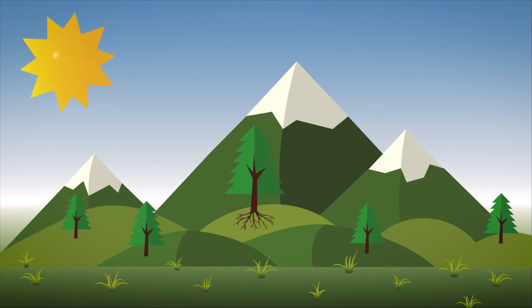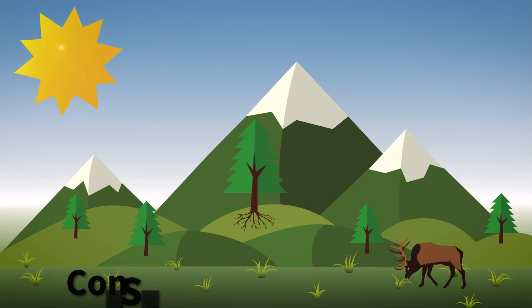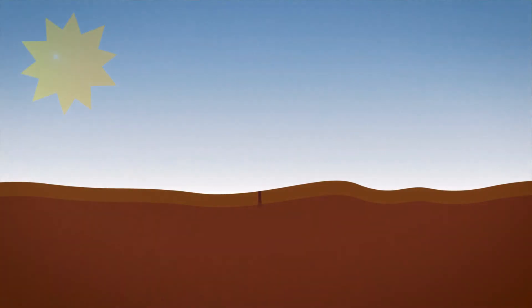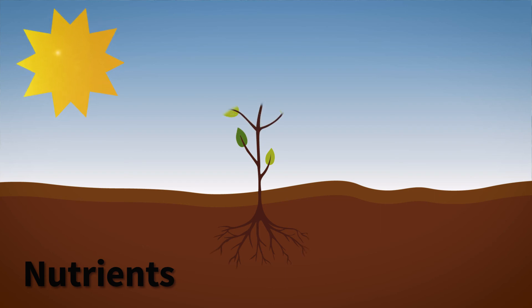Most organisms cannot make their own food from the sun's energy and must eat other plants and animals. Organisms that eat other plants and animals are known as consumers. When they do, any energy that is stored in the organism being eaten gets passed on to them. The other thing that needs to be passed through ecosystems in order for them to function are nutrients. Nutrients are elements like calcium, iron, potassium, and phosphorus and nitrogen that all living things need to survive.